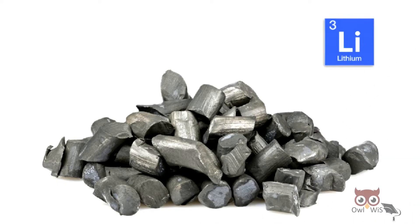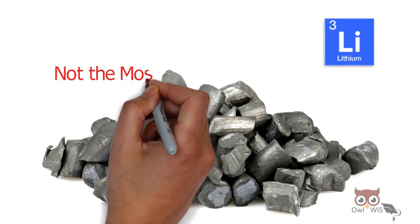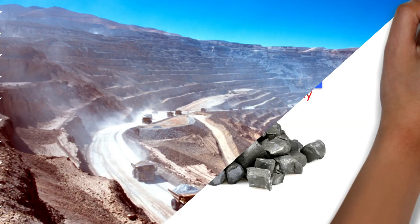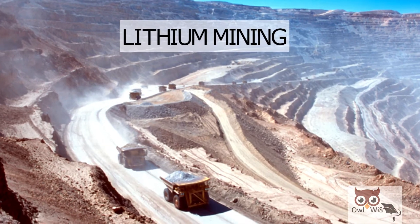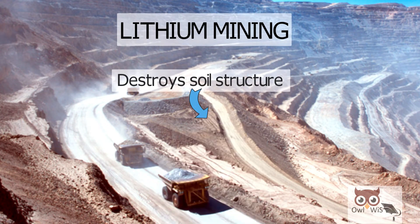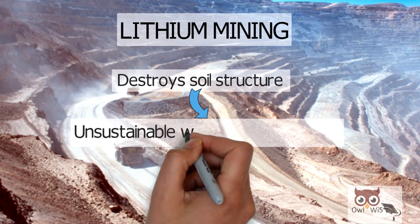But lithium, the most important chemical element in lithium-ion battery, is not the most environmentally friendly. Lithium mining destroys the soil structure and leads to unsustainable water table reduction.